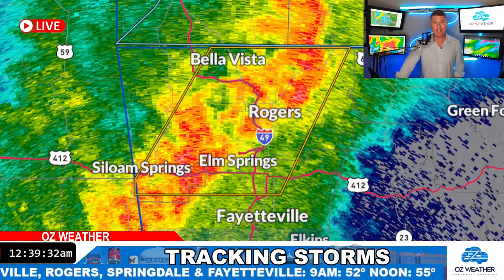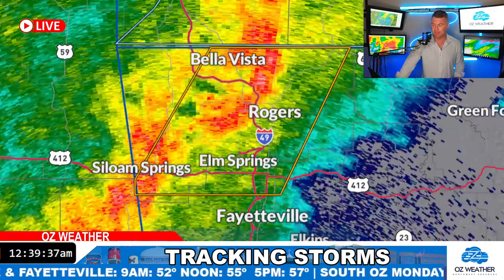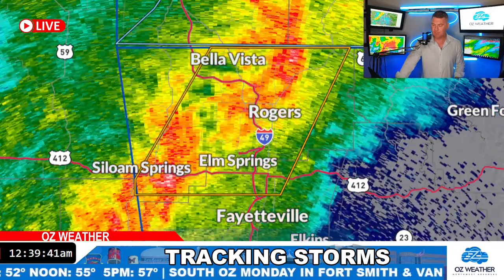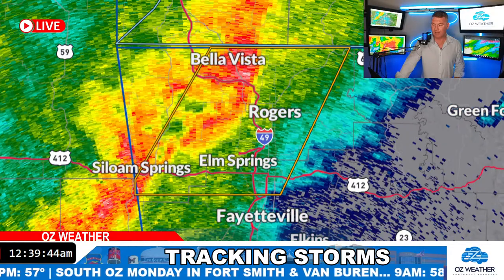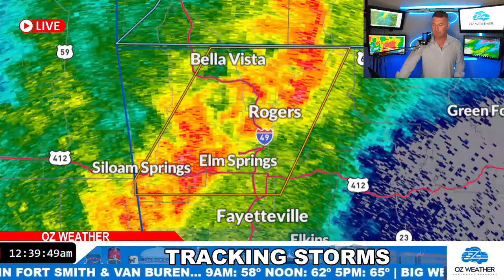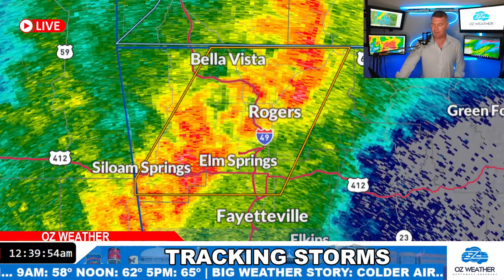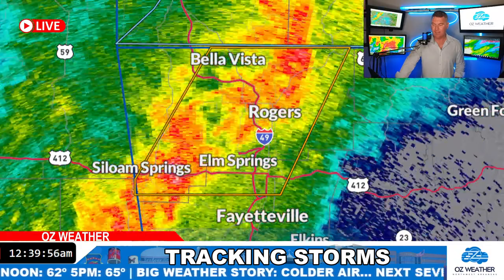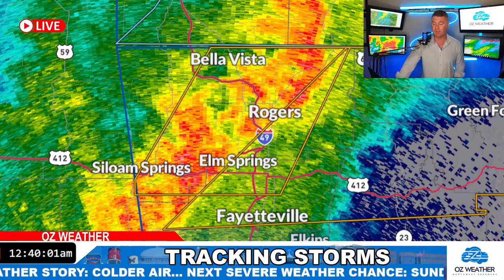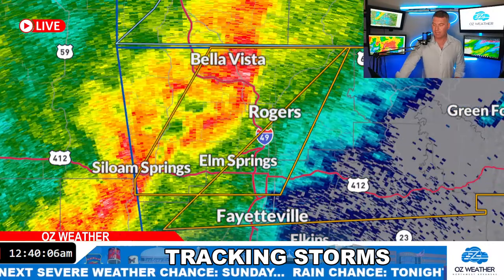We'd thought originally hail was going to be the big threat — it's not. It's going to be wind. The hail threat never materialized this evening; those storms didn't even develop. Looking at the storms moving through pretty quick — I think it's going to be in and out real fast. It's not going to be something that drags on tonight all night long. They're all moving north-northeast and should move out of the area fairly quickly.